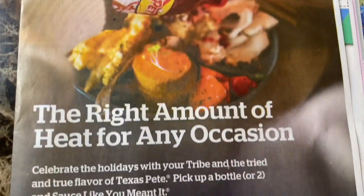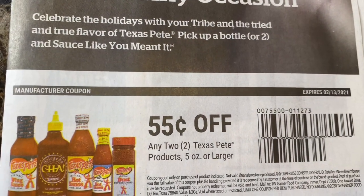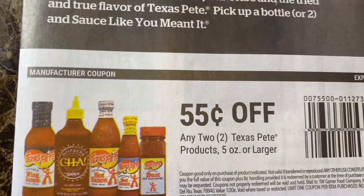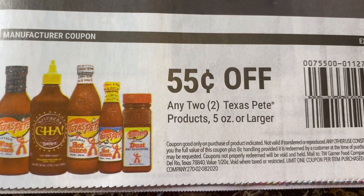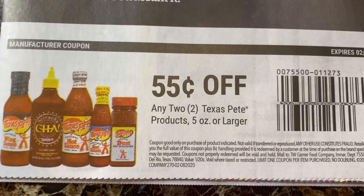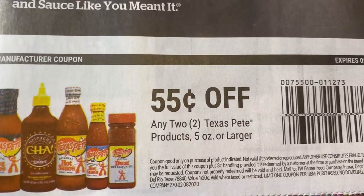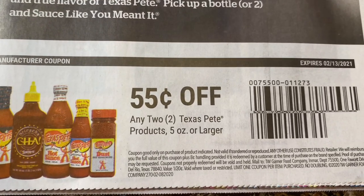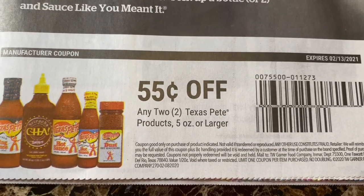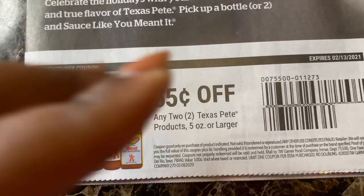So with the SmartSource, we have this Texas Pete coupon. I use this coupon at the Dollar Tree because they sell Texas Pete. It's an okay hot sauce. It's 55 cents off, which sucks. But if you use the coupon at the Dollar Tree, it'll be a dollar and 45 cents for two bottles of Texas Pete hot sauce.